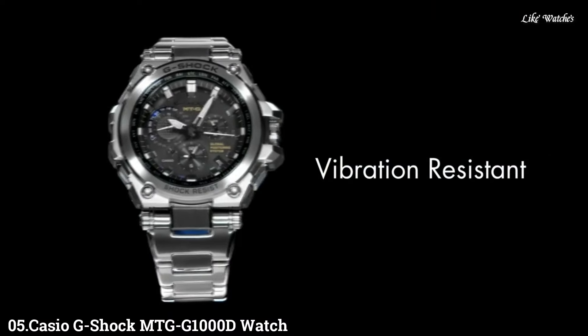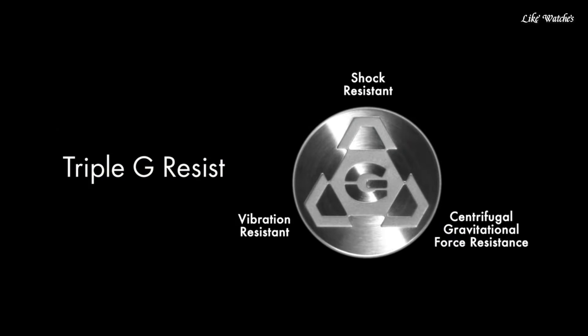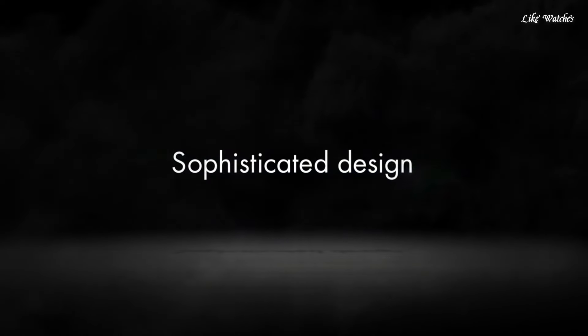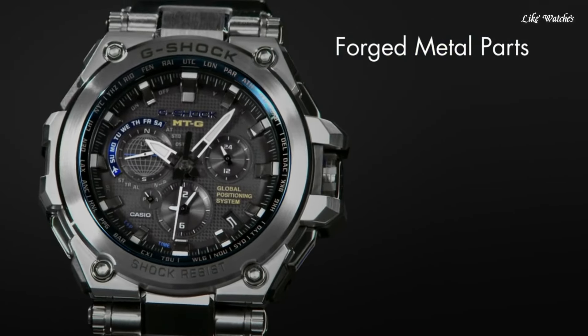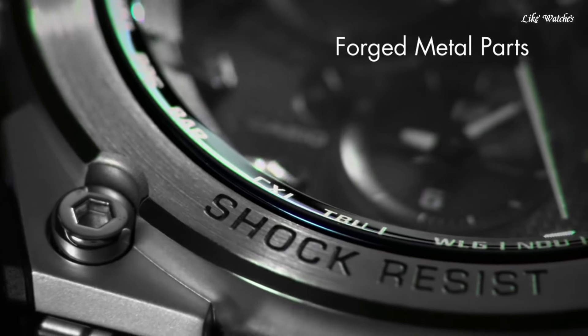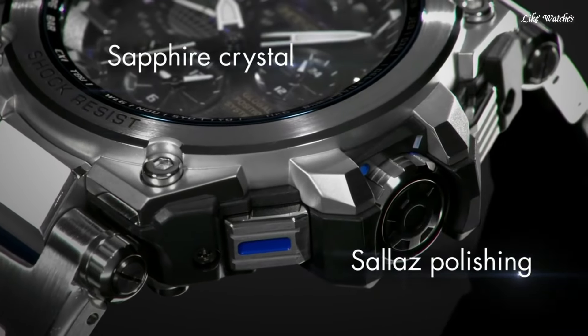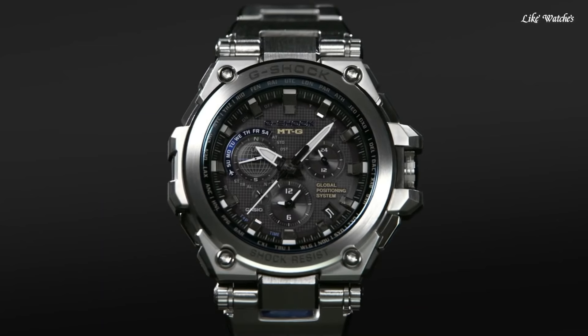Number 5. Casio G-Shock MTG-G1000 D Watch. It is equipped with Japanese solar quartz movement and 5455 caliber. Polymer and stainless steel case of round shape. Case dimensions are 54.7 mm in diameter and 16.9 mm in thickness. The dial of this Casio watch is black. Display type: analog. This timepiece has sapphire anti-reflection coating glass. Stainless steel and polymer band, band color silver, water resistance 200 meters.